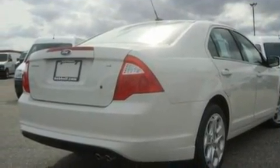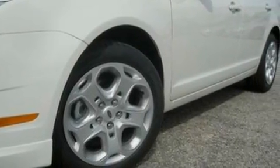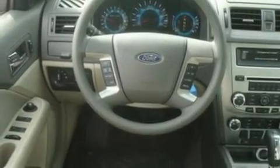Its top features include full-power accessories, front and rear reading lights, a six-speaker audio system, a CD player, a double wishbone independent front suspension, four-wheel independent suspension, 17-inch wheels, a low-tire pressure indicator, a security system, and cruise control.